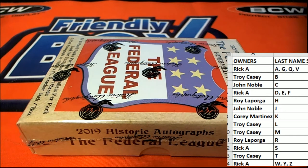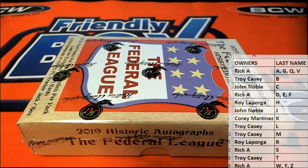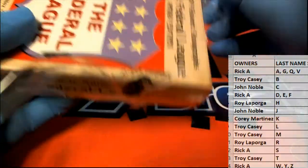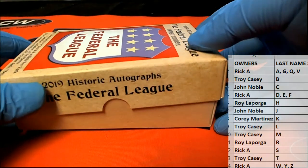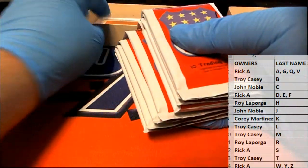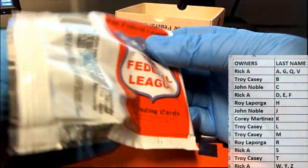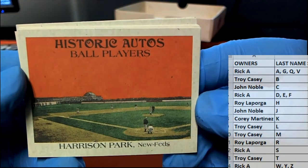All right, and here we go everybody, good luck! See what we got here in this one. Definitely nice — Harrison Park, very good. New Feds.